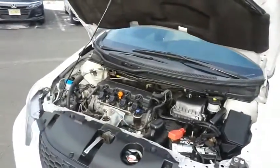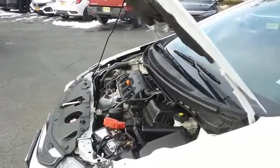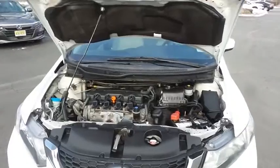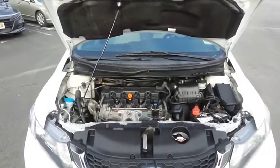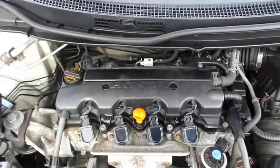The Honda 16-valve, single overhead cam, 1.8 liter i-VTEC four-cylinder engine is spirited and fun to drive, legendary for its reliability and equipped with Econ Button technology. It gets an outstanding 39 miles per gallon on the highway.